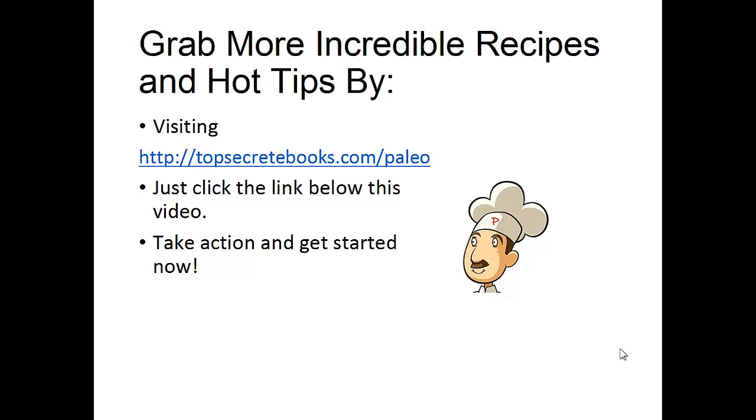If you would like to learn more about the paleo diet so you can experience weight loss and improve sugar control, then click the link below the video, take action, and go check it out. Again, click the link below, take action, and go check out the page there.